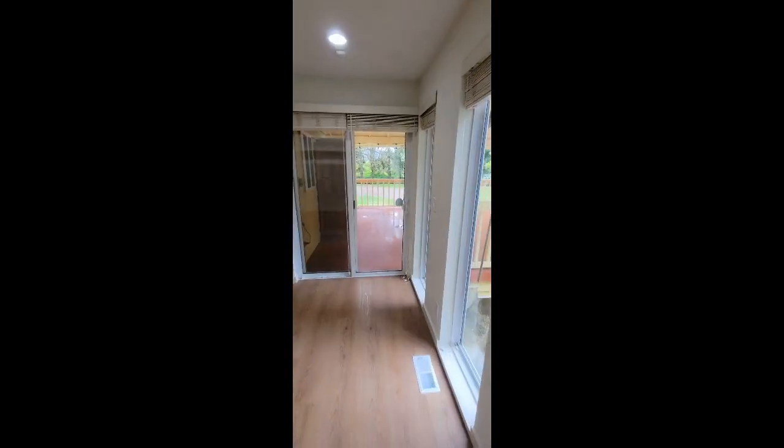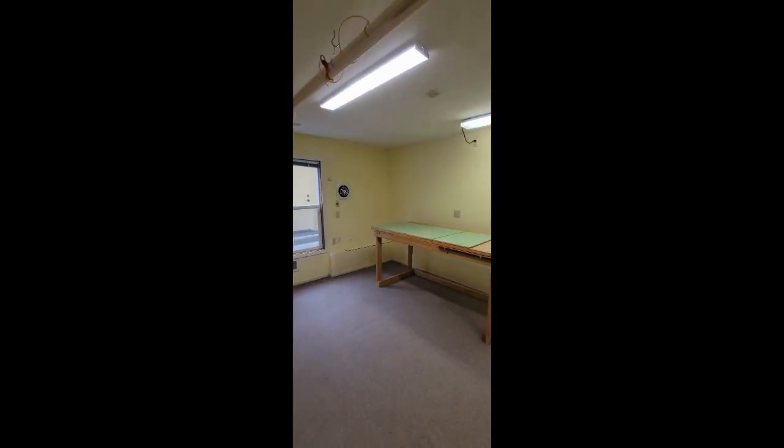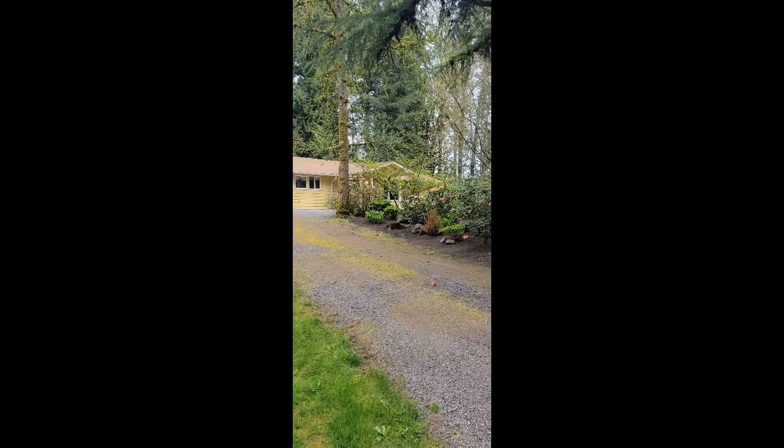The electrical panel and plumbing have been updated recently. Downstairs, you will find a large bonus room that can be used as a bedroom, a craft room, storage area, or play area. Use your imagination.